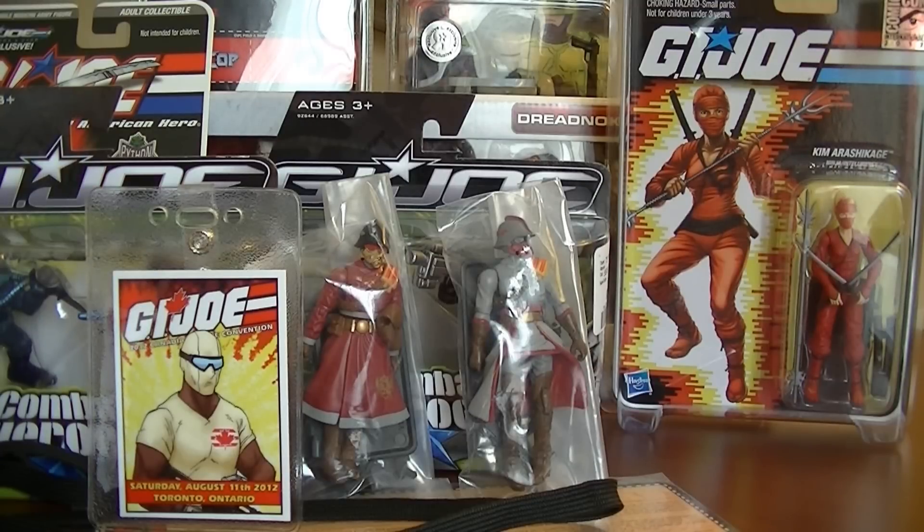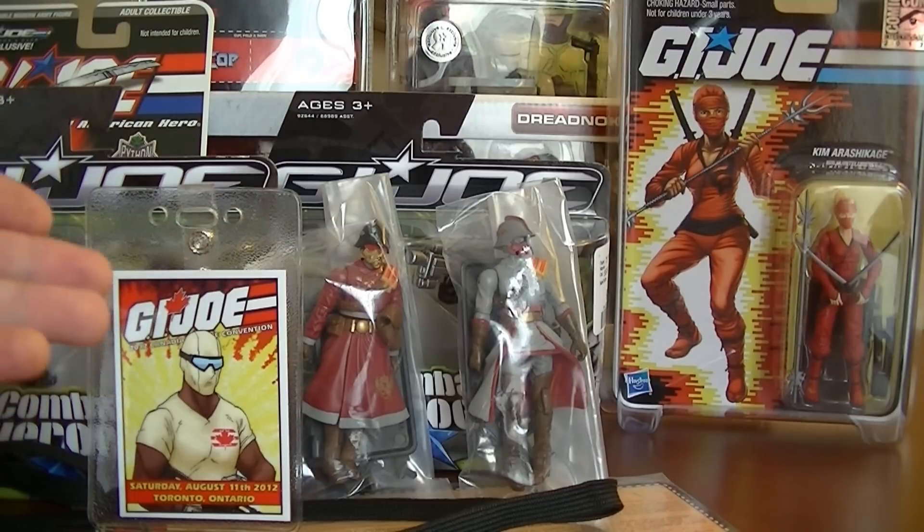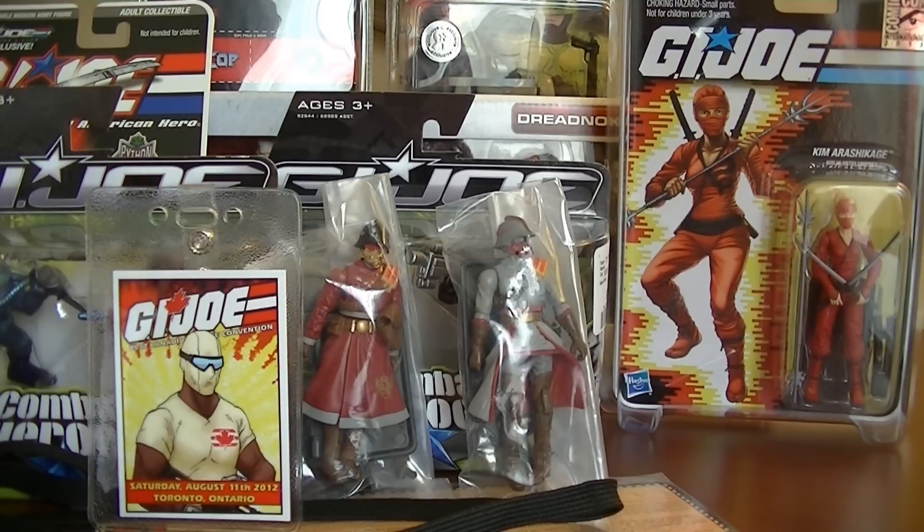Hello there everybody, it's JoeNerd coming at you once again. This is going to be another really quick video. I am here not in the JoeNerd's toy room for a change, but I am here at the Sheraton Airport Hotel in Toronto, Ontario for the Canadian G.I. Joe Convention of 2012. I decided to shoot out a quick little video just to show you guys all the nice treasures that I picked up here.